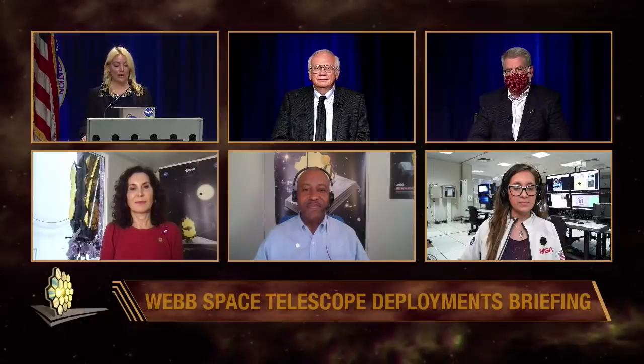With us from the team we have Bill Oakes, Webb's project manager from NASA's Goddard Space Flight Center; Mike Menzel, Webb Lead Mission Systems Engineer from Goddard. And live from the launch site in Karu, we have Begonia Vila, Webb Instrument Systems Engineer; Alfonso Stewart, Webb Deployment Systems Lead; and Crystal Puga, Webb Spacecraft Systems Engineer from Northrop Grumman in Karu. Let's kick it off with Bill.